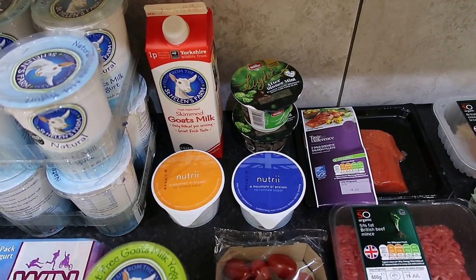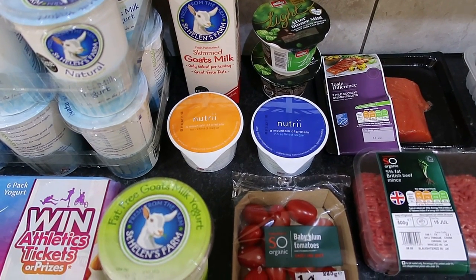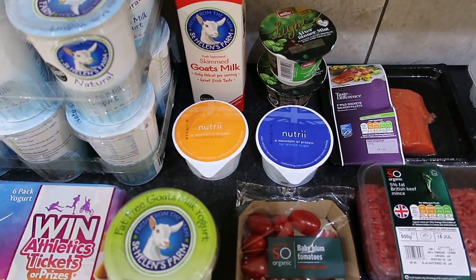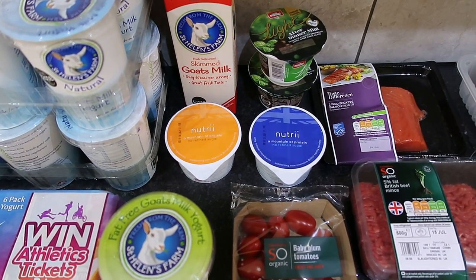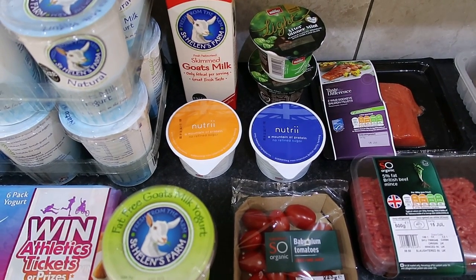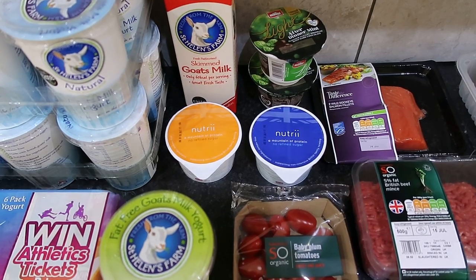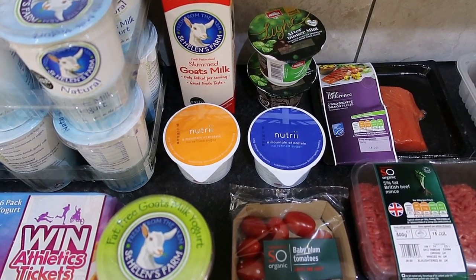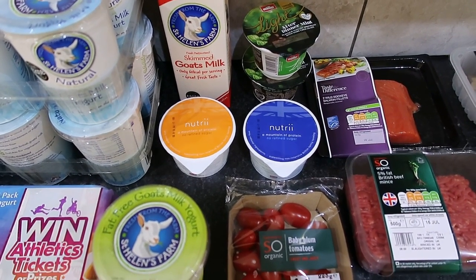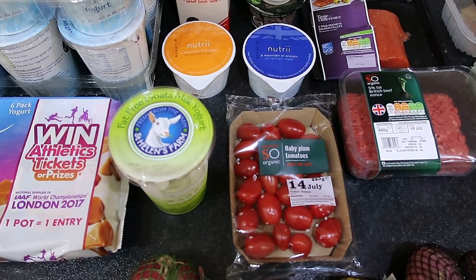We also got two after dinner mint Müller Lights, plain Nutri Quark, and a mango and passion fruit Nutri Quark. We looked on the app and the mango and passion fruit flavoured one isn't listed, but the raspberry flavoured one is. Comparing the nutritional information, they're about the same, so we think the mango one's going to be one syn for the pot.